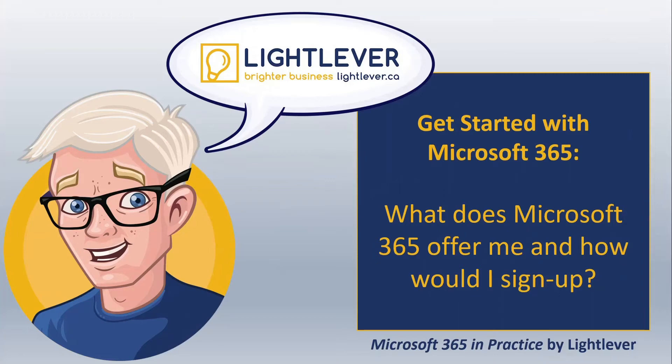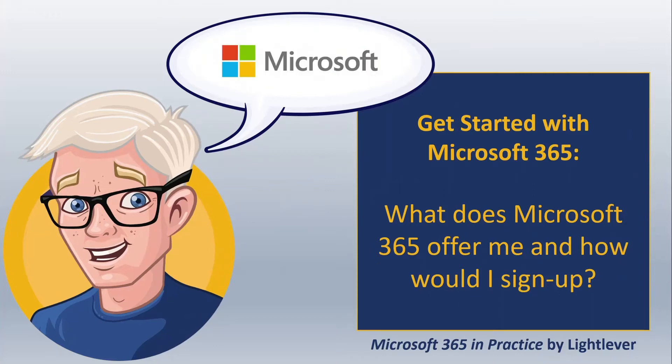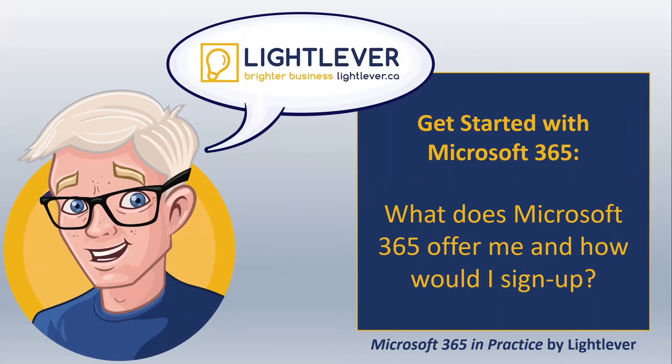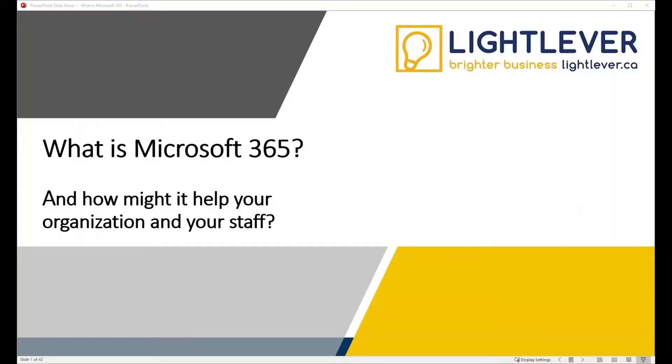Hey everyone, Jerry from Light Lever here. Welcome to our Microsoft 365 in Practice series, where we share practical tips for Microsoft 365, SharePoint, Teams, and related products. I hope that you learn something and enjoy the ride.